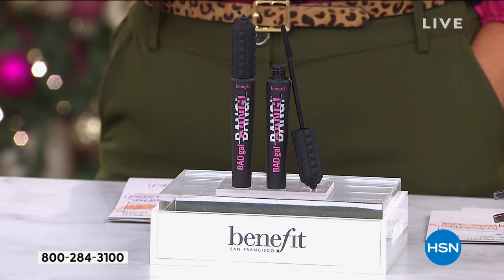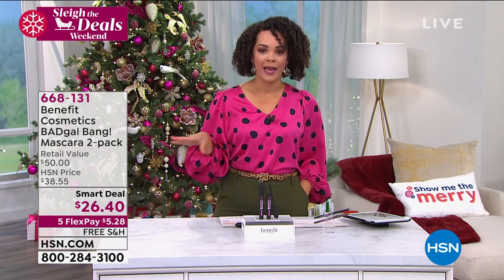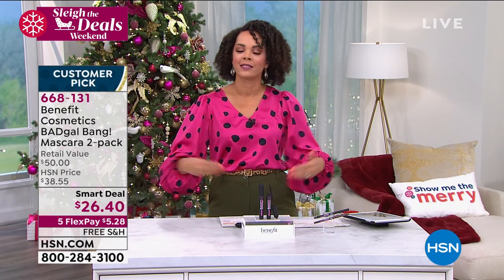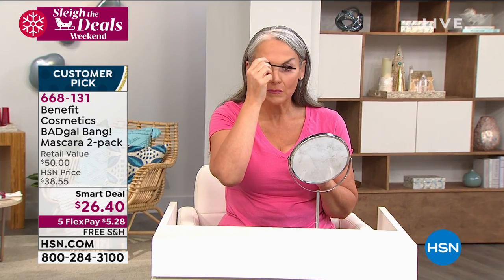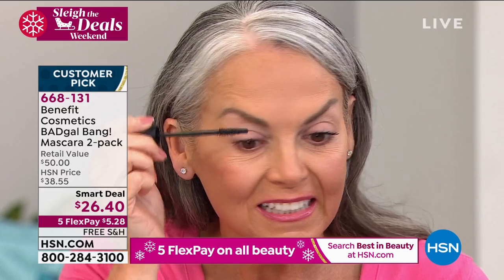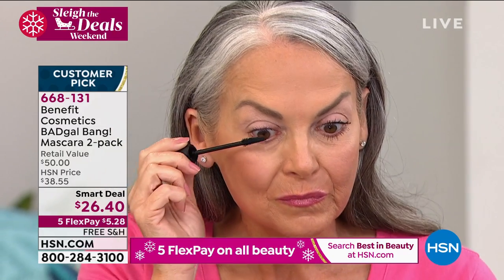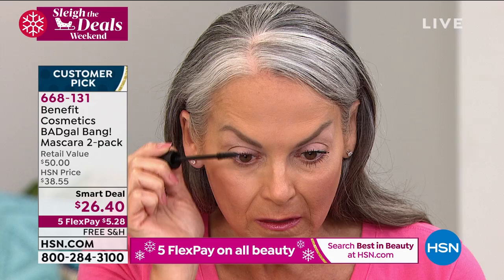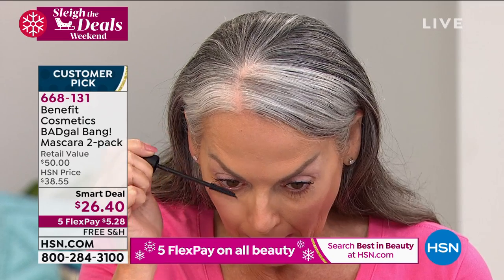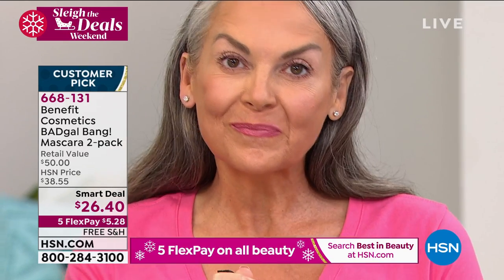That was Debra, our beautiful model, showing you the difference. 36 hours of wear, ladies. We're wearing masks right now, so our eyes, eyebrows, and hair are where attention is drawn. You might need new mascara — they're only supposed to keep for about three months once you start using them. We're giving you half a year's worth of supply. You're paying $26.40 for two — one is $25 and the second is $1.40 — still shipping free. 668-131 is the item number. Already 500 out the door this show.